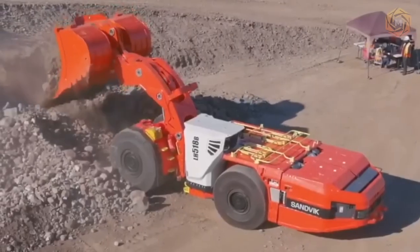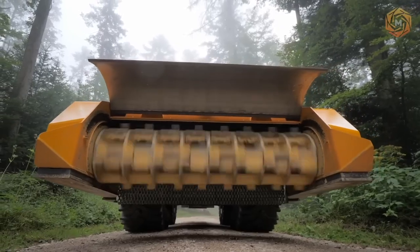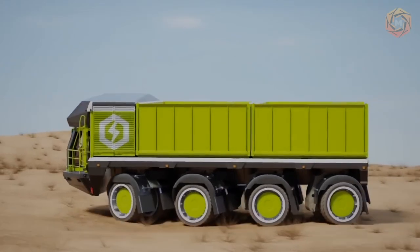Hello tech enthusiasts! Megatechnology is your passport to discovering the world of heavy machinery, modern inventions and the fast-paced world of technological innovations.